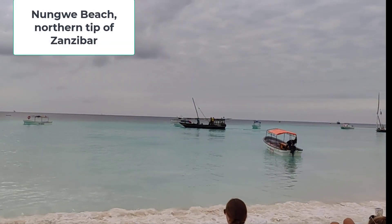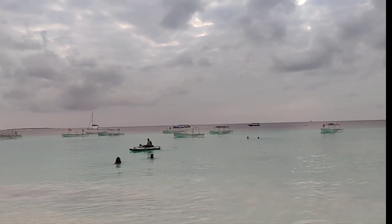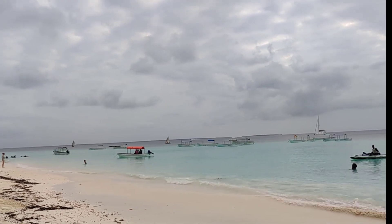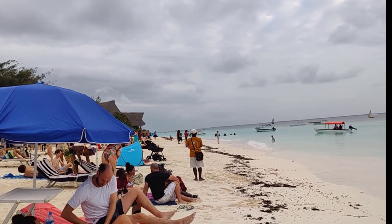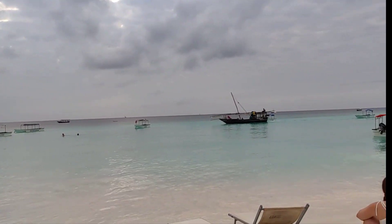We're here at Nungui beach — a very lovely beach with beautiful clear sea, right at the top of Zanzibar. Very popular, lots of people. The tide is coming in.